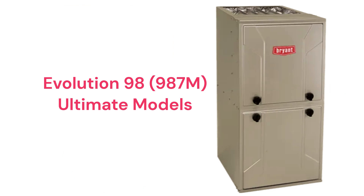The Evolution 98 8987M model is their entry in the ultimate category with a 98% AFUE efficiency and modulating control to precisely match the heat requirements of the home for longer heating cycles and better overall comfort.